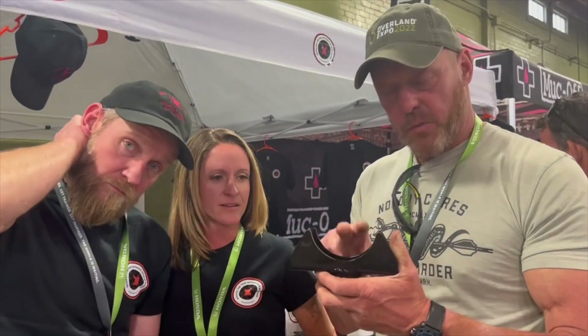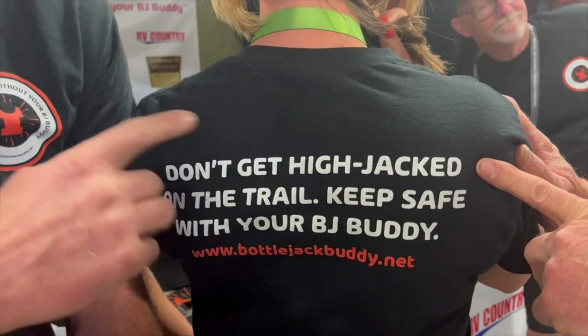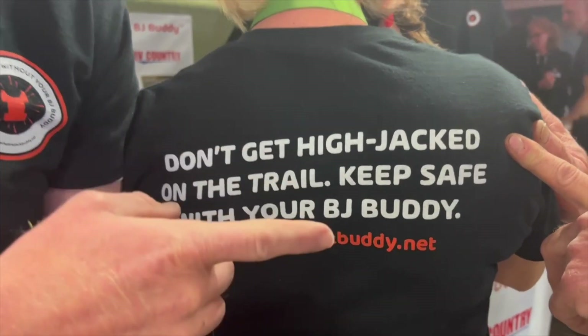We ship out of Knoxville, Tennessee. We bought the larger one because we have a school bus, Bobcat, and a couple other big items, but this could also be used on smaller axles. If you have both larger and smaller vehicles, go with the larger size; if you're only in a smaller vehicle, go with the smaller one. They're linked in the description. Don't get hijacked on the trail — keep safe with your BJ Buddy.